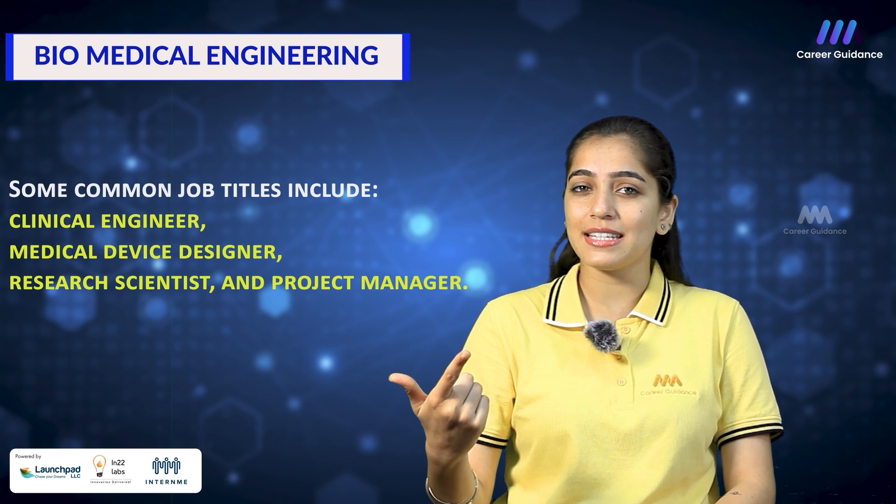Once you have completed your education, you will have the opportunity to pursue a variety of roles in the BME field. Some common job titles include clinical engineer, medical device designer, research scientist and project manager. BME offers a dynamic and inclusive work environment where you will collaborate with professionals from diverse backgrounds to develop groundbreaking healthcare solutions that improve lives.